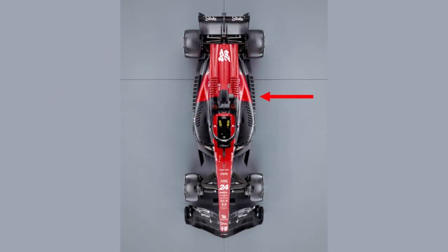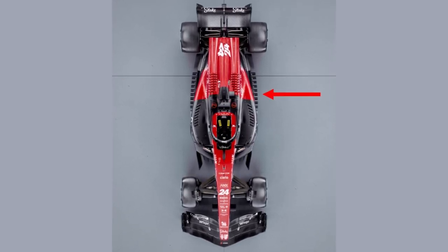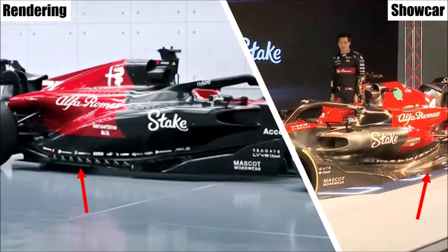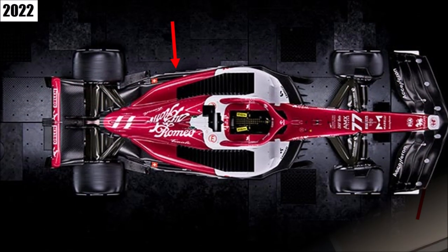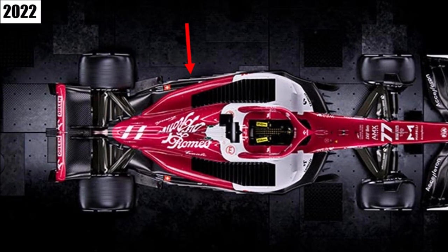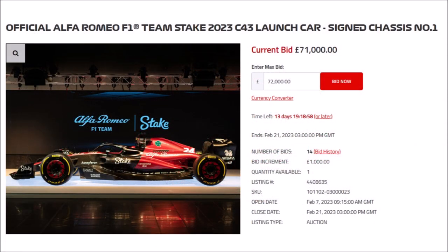Another talking point is the floor edge. It is raised by 15mm this year and Alfa showed an interesting solution. We have to keep in mind that they presented two cars today — one rendering with a cascade of little wings and a show car with only some slots in the floor. Since Sauber has a tradition of showing extreme floor features that never make it to the track, we should wait and see how they really hit the track at the first test. Interestingly, Alfa is offering exactly this show car in an auction, so in two weeks it could be yours.